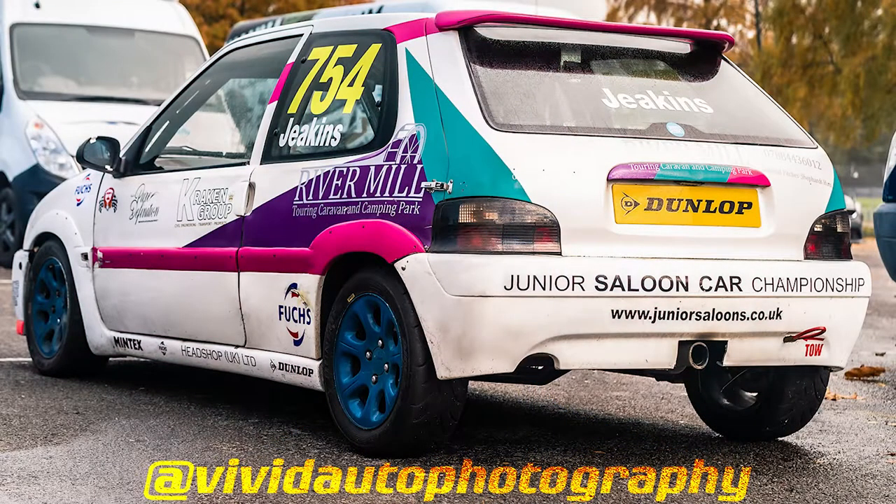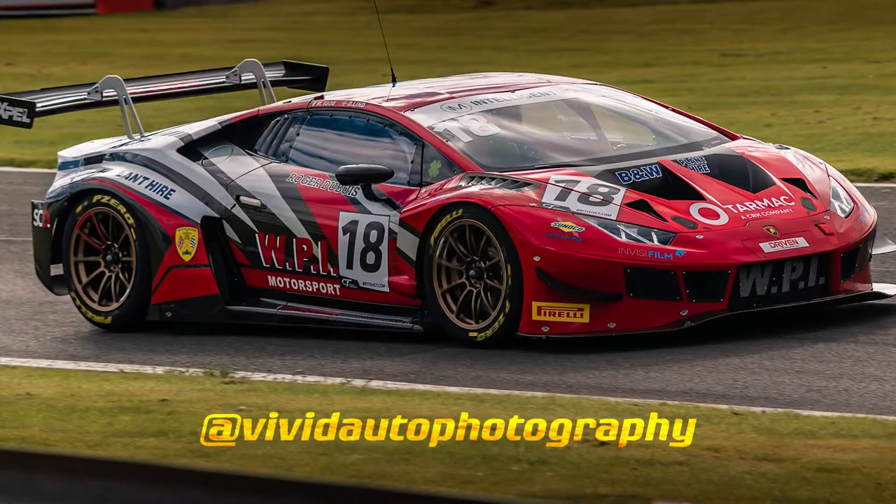Do you want to know how I photograph great pictures at car meets? Nah, tough luck. Here's how my mindset and camera kit helps me take great pictures at car meets.